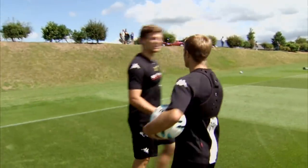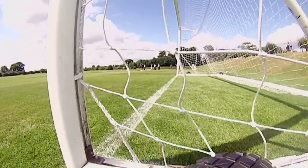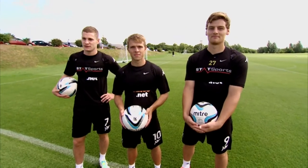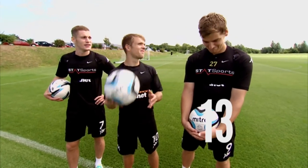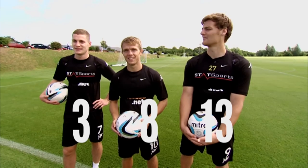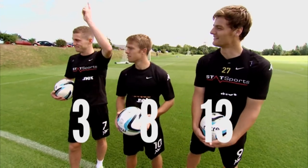Sorry lads, let you down there. You had to do that to make it respectable. Well worked lads. Right, here are the final scores. Chris finishes third with a total of 13. Jamie takes second with eight. And in first with an impressive three is Paul. Good effort lads. Well done Coutsy. It's how you roll.